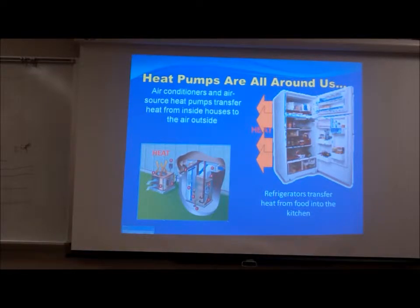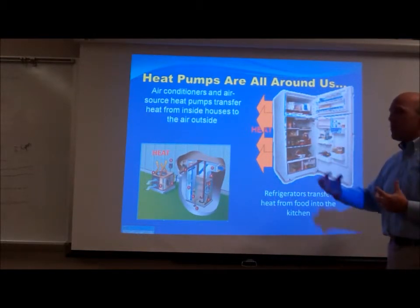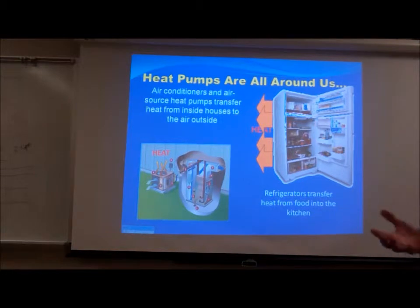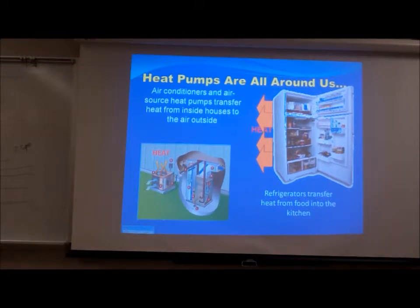Heat pumps are all around us. Everything in nature is always making a heat exchange — hot always goes to cold by nature. How tight we make the envelope, how big the envelope is, and a number of other features will slow down or speed up that process, but either way, hot's going to cold. The second law of physics is I cannot create or destroy energy — I can just move it from one place to another.